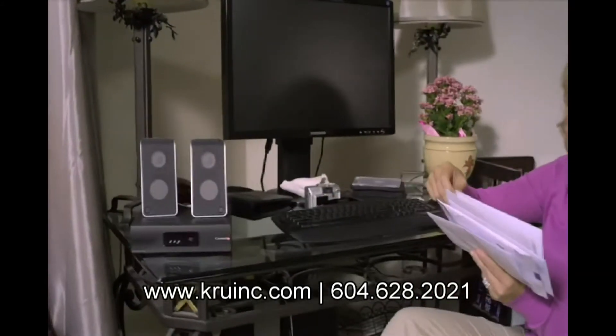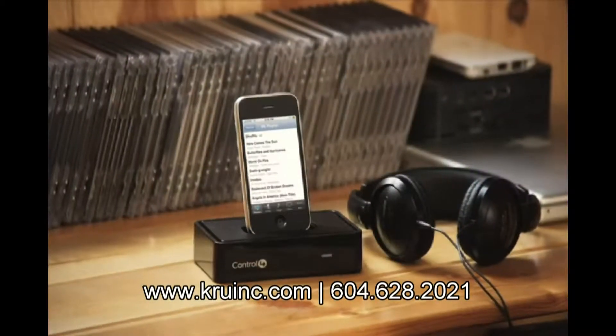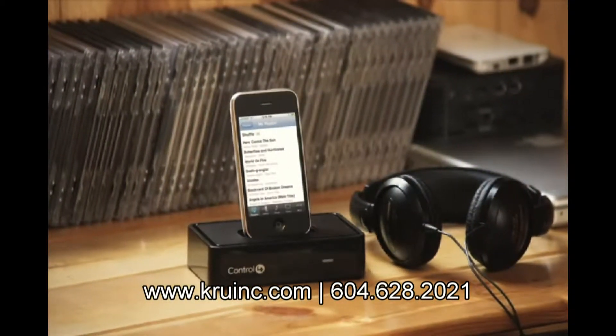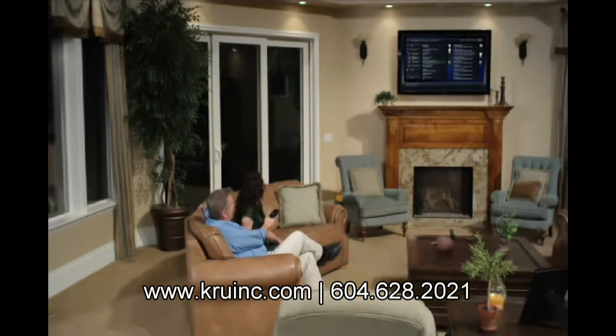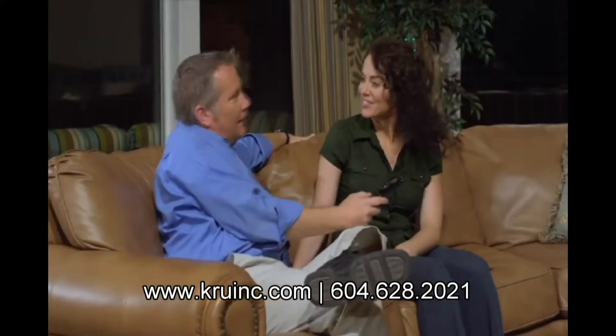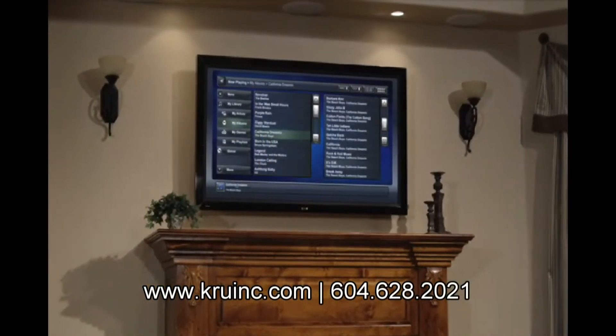If you're a music lover, Control 4 helps you take control of all of your music. Whether you have MP3s stored on a hard drive, multiple CDs in a changer, a favorite iTunes playlist, or a streaming music service, Control 4 finds it all, no matter where it's stored. It lets you easily pick your songs or a playlist from one menu.